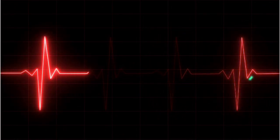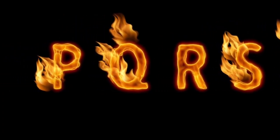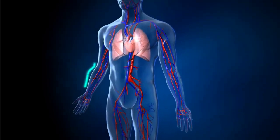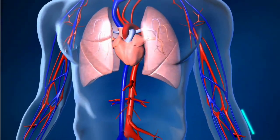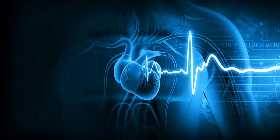The waves of an ECG are denoted by the letters P, Q, R, S, and T. These letters are used for convenience and are represented on the ECG as a series of waves. These waves help us to understand heartbeat easily.